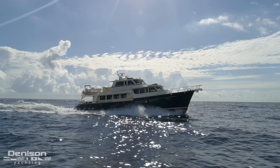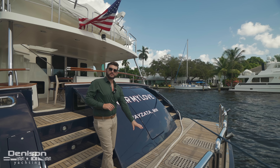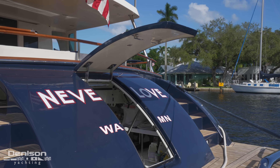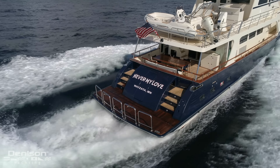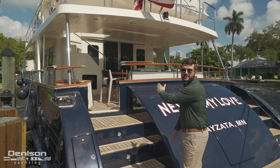The next thing on this yacht I want to show you is the stern. She has a hydraulic swim platform that lowers. You also have a hydraulic door here that gives access to the crew quarters and lazarette. This is also where we find the shore power. More importantly is the swim platform with the wide stairways that lead you up into the cockpit area.